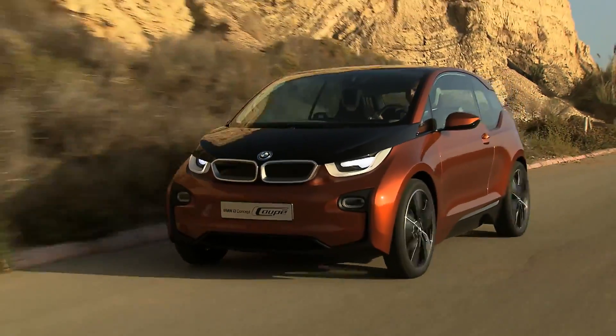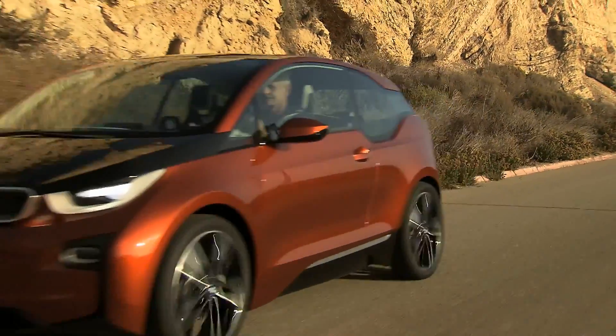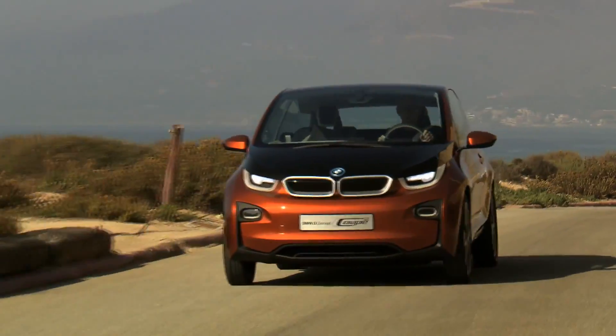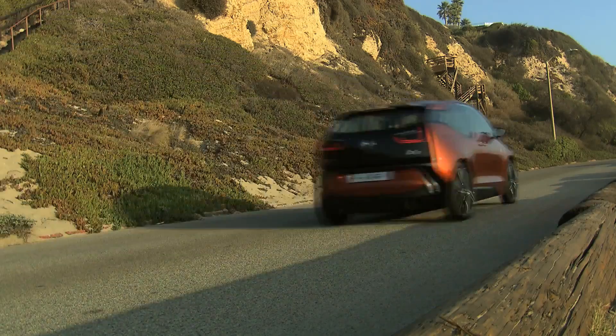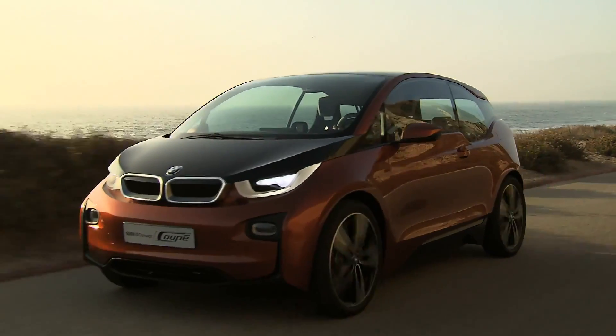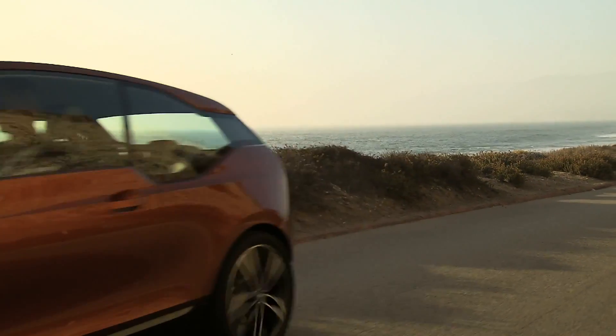A new generation of mobility — the BMW i3 Concept Coupé, the latest BMW i model. A sustainable, integral concept, far beyond zero-emission driving.